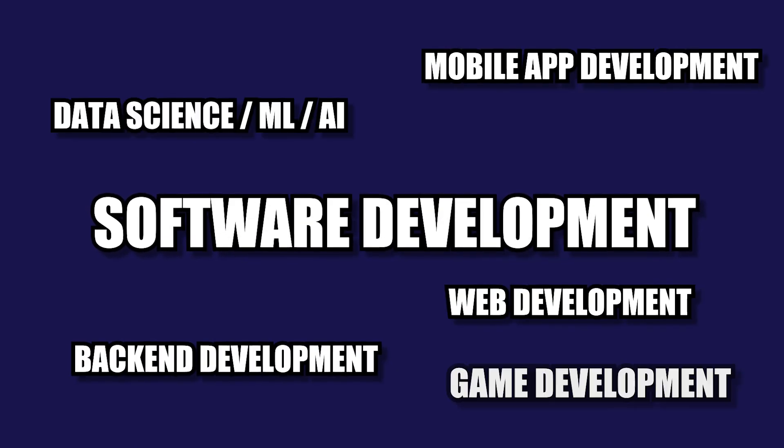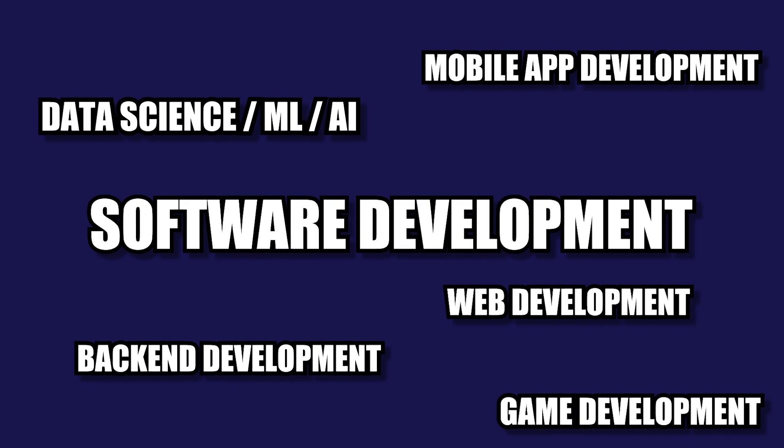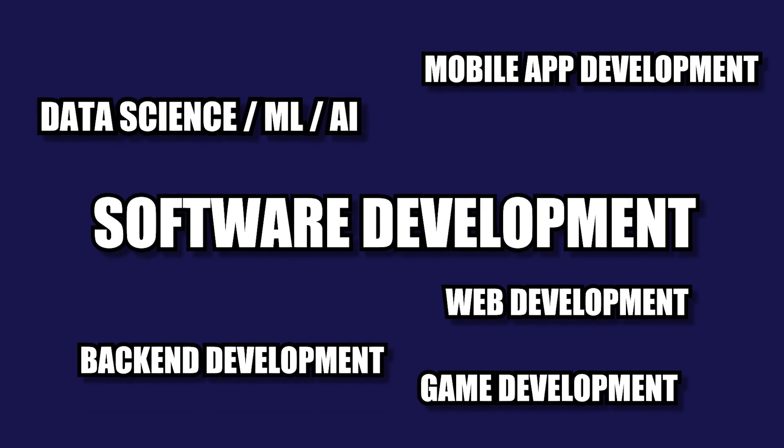So today, instead of just telling you to learn JavaScript or Python, I'm going to try a different approach. I will break down software development into all its different types, and then I will tell you my personal top language to learn for every single one of them. This way you will get the best pick for the type of programmer that you want to be.